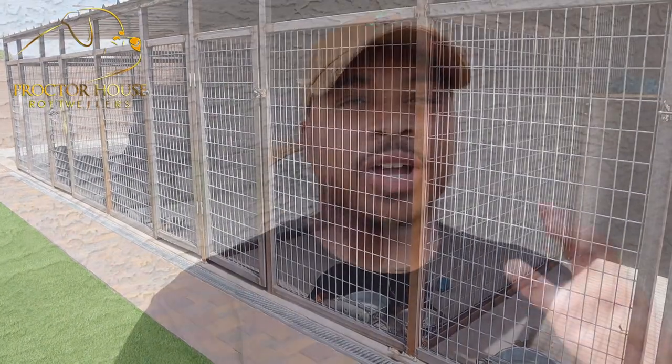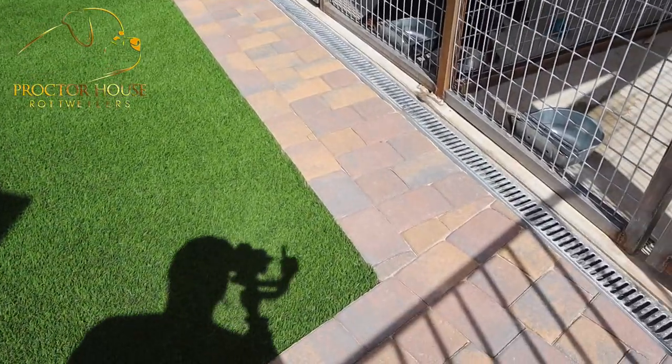If you guys are looking to add turf to your dog run, I suggest you go with a mid-level turf — one that's not super short where it's going to get messed up really quick and look yellow and dull, and not one that's super long that's going to take a lot of time and effort to clean, sanitize, and get the poop out.